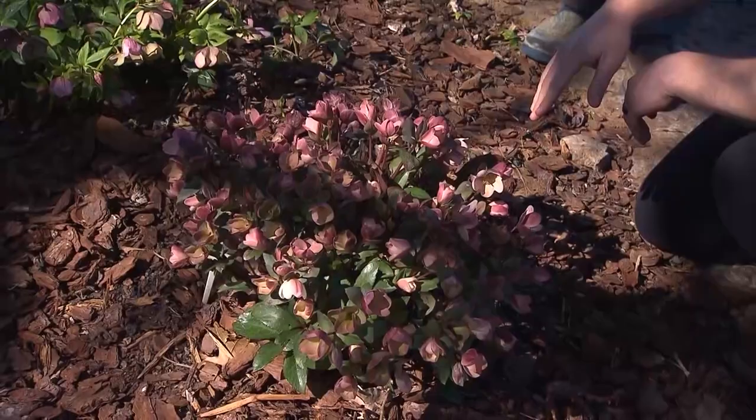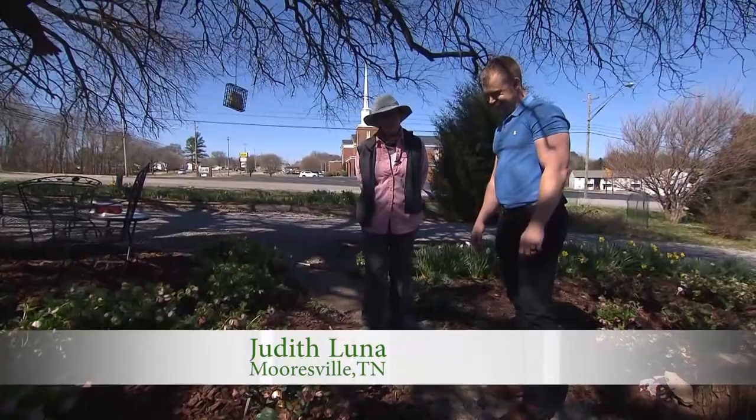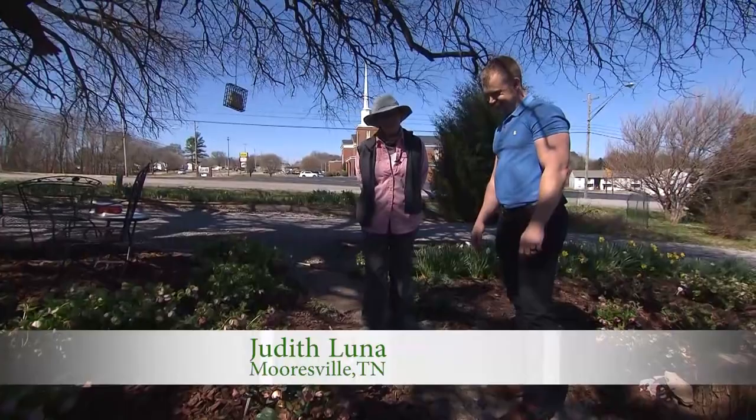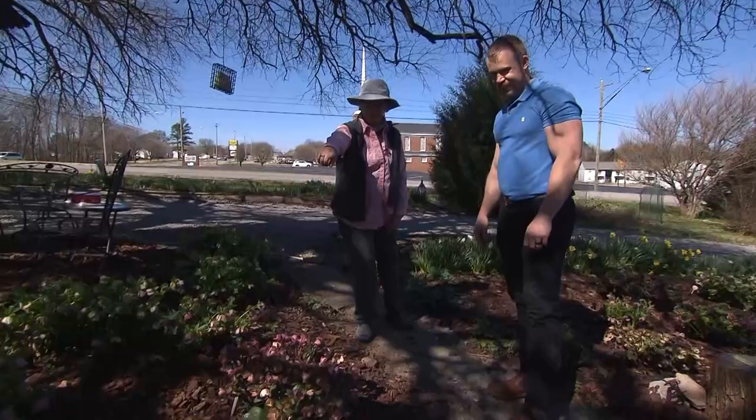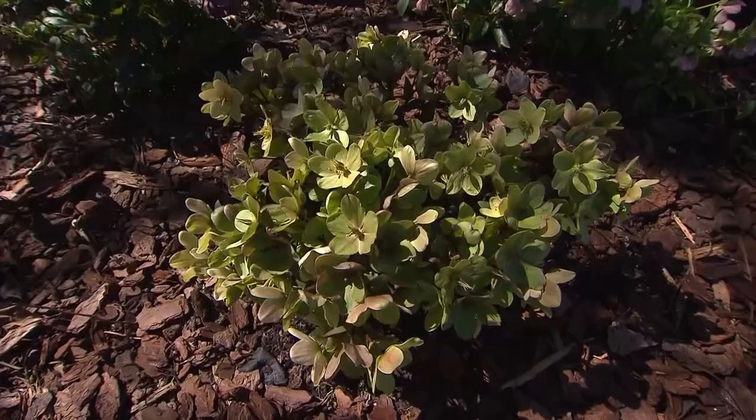Do you know about when this one starts flowering? Probably December 28th. Gosh, so it's a true Christmas rose — very early. The earliest I've had is December 13th, but not that one. The green one is about that same time, around December 13th.